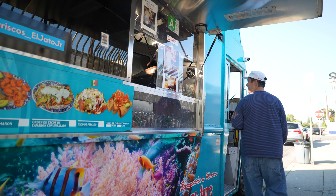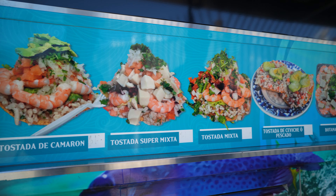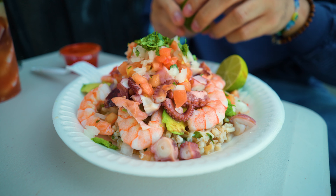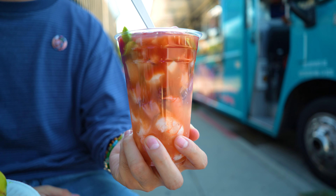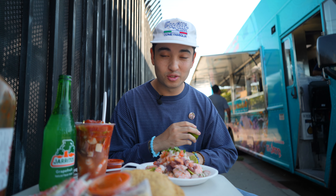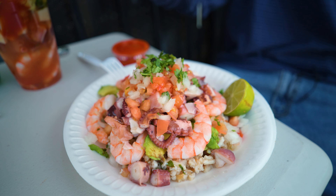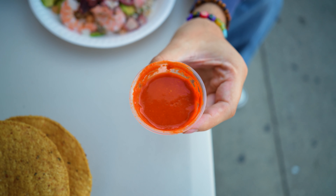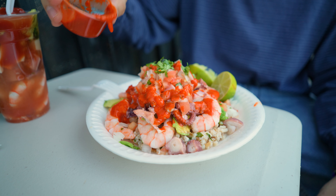We're out here in East LA — Mariscos El Hato Jr. They've got a brick and mortar location in Boyle Heights but we came to the truck. We ordered a mixed tostada with octopus, shrimp, and fish ceviche, and look at this cocktail — mixed cocktail with octopus, shrimp, some fish, and I think there are some oysters in here. Whole plate of tostadas, crackers, hot sauce, lime. Before you take a bite, you gotta squeeze all that lime all over — no such thing as too much lime with mariscos. That hot sauce looks amazing, so vibrant — the guy over there said it's super spicy.